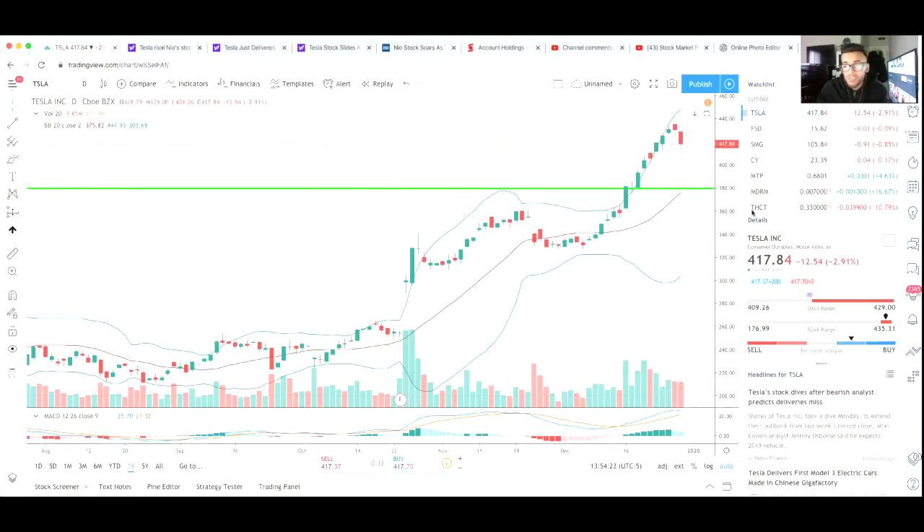So today Tesla is down only 2.91% and has not lost all its gains — nothing really concerning to me. Tesla is still above this $380 resistance line, which could potentially start acting as support. We could possibly see Tesla get close to $380 and immediately bounce back off that support line, or we could see Tesla break below this line and continue using it as resistance. It all depends on how Tesla performs in the following quarter.